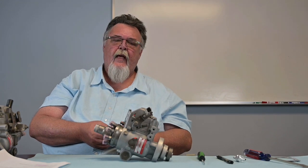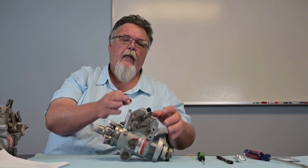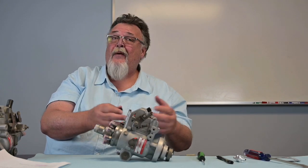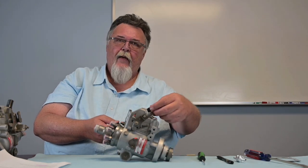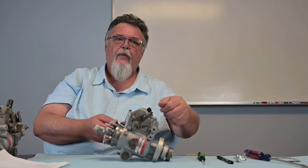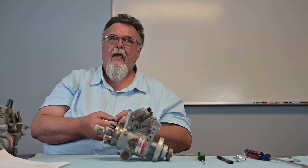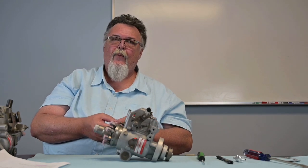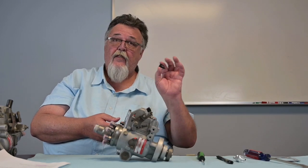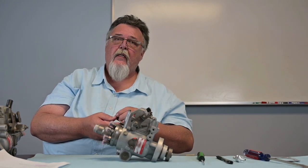I can't tell you the number of customers who have bought an injection pump from our company, put it on, and called us saying they have the same problem. I ask them to loosen the return, the truck starts, and they've probably wasted money needlessly when they could have just changed this valve if it's bad, or addressed the issue before putting an injection pump on.